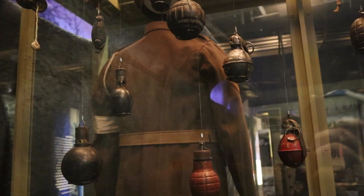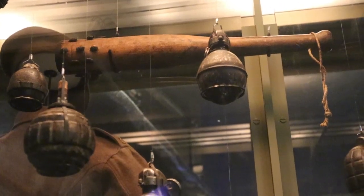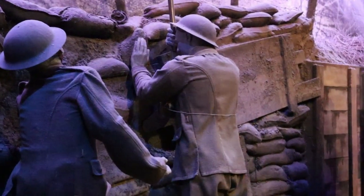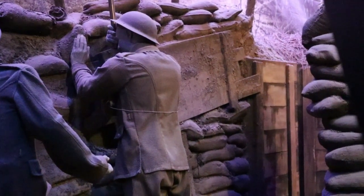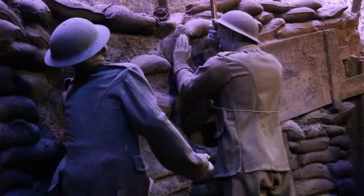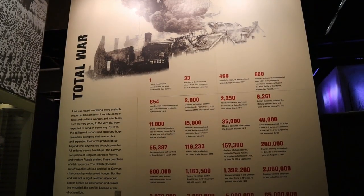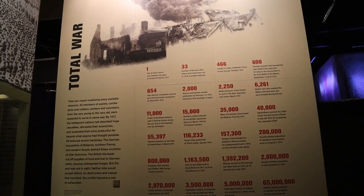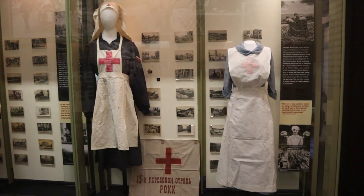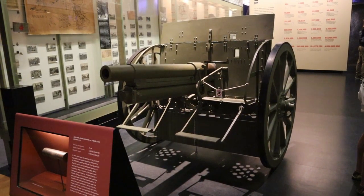There's a variety of hand grenades from all kinds of different countries. Here's a list of various statistics of the war. Now here on the left side is a Russian nurse uniform, and on the other side is a British nurse's uniform. This is an Austro-Hungarian 8-centimeter field gun.